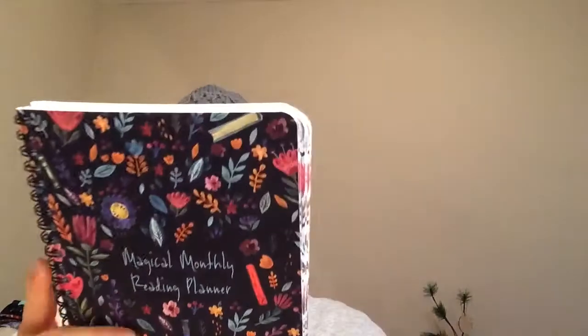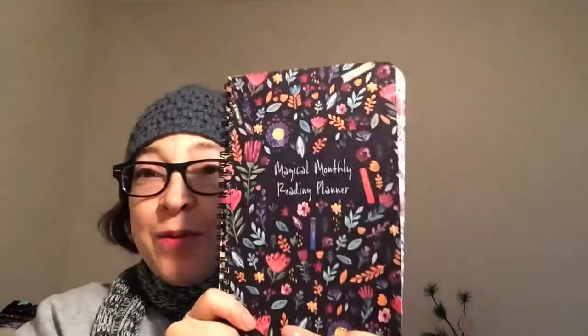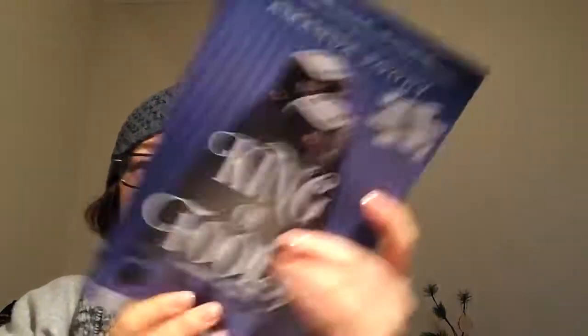Next I'm guessing is a book sampler. Oh, it's the sequel to Ace of Shades — I haven't read that book yet, but I have it and want to read it. So we get a book sampler, which is so cool. I don't know how much of it we get, but that is really neat and I'm so excited.